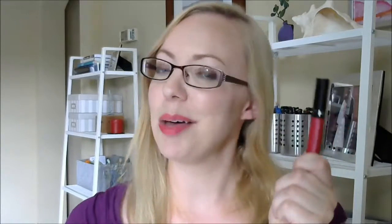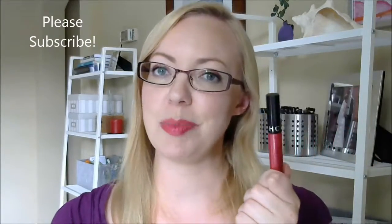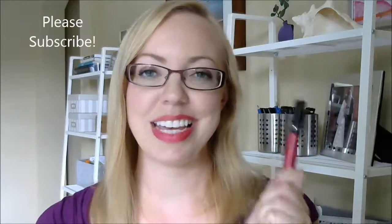I hope that helps you make a choice if you're looking for a liquid lipstick — maybe check this one out. Thanks for watching. Bye.